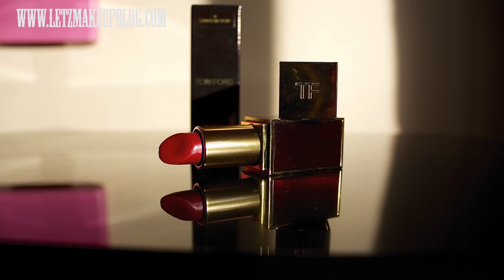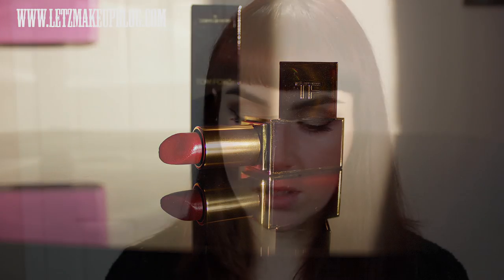I have a new quick review for you today on this bad boy here, which is one of the Tom Ford lipsticks. This is in the shade Crimson Noir, number 11. I think there are 18 shades altogether in the range and they have a lot of limited edition ones that come out throughout the year. But it's this beautiful red guy here.